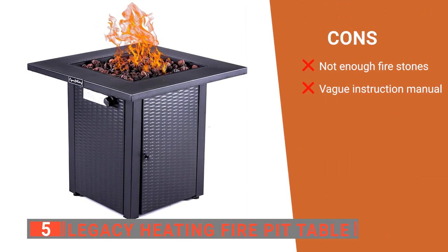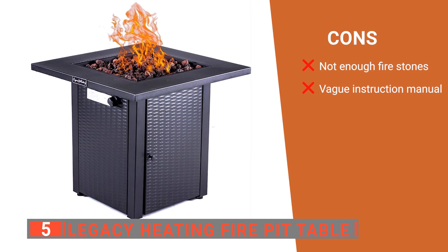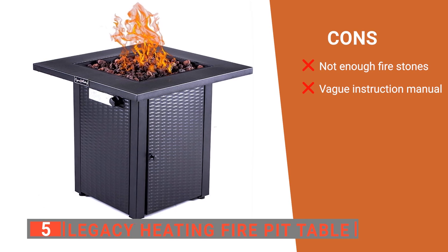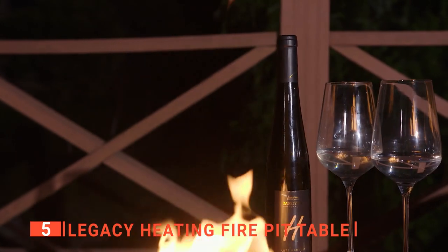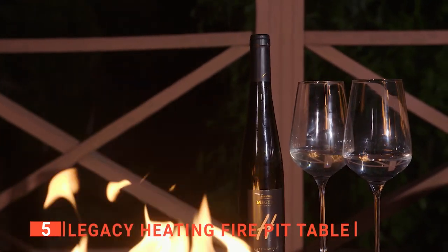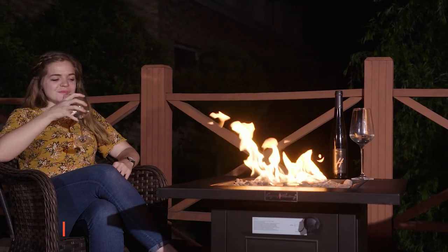However, the cons are: it doesn't come with enough lava rocks to fully cover the whole unit, and the first page of assembly instructions is very confusing. The Legacy Heating fire pit table is a solid little unit that's ideal for outdoor parties on summer nights or for cozying up around when the weather starts to turn cold.